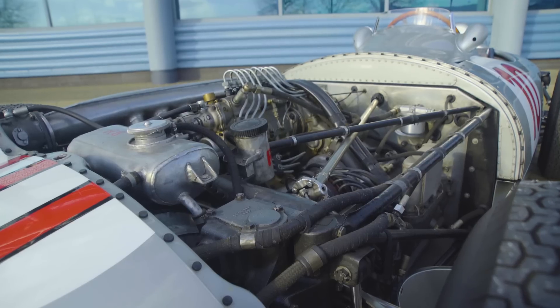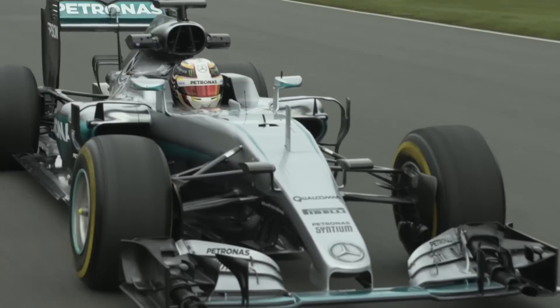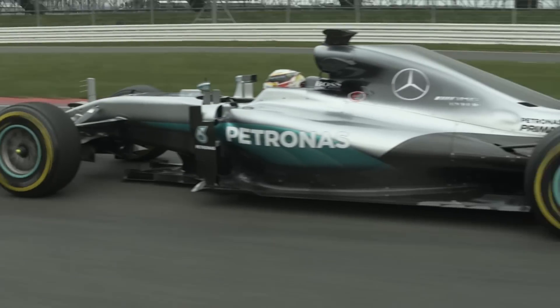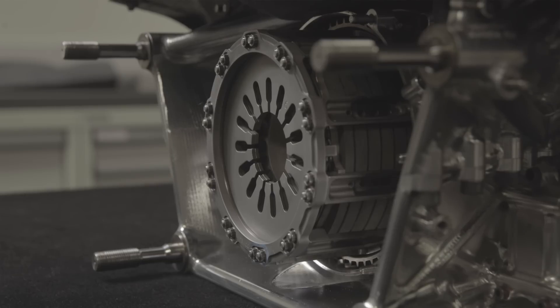The technology in this engine is remarkably similar to the technology that we race today. Modern engines run a lot faster — approximately twice the speed of this engine. They produce a lot more power, run a lot hotter, and the pressures are higher, so the demands on the parts are significantly greater.